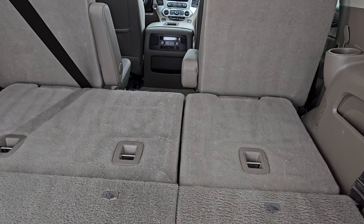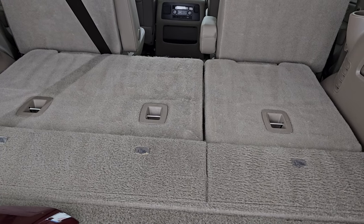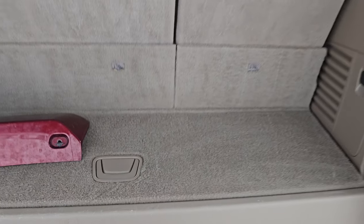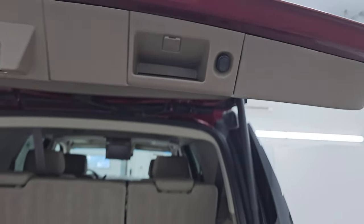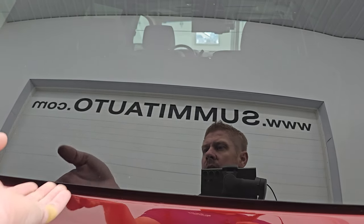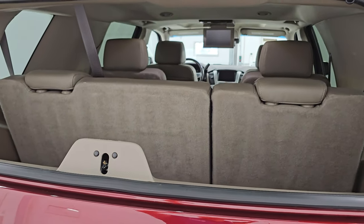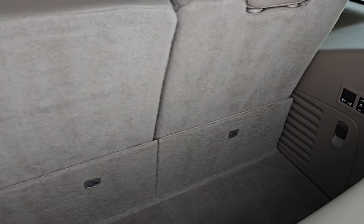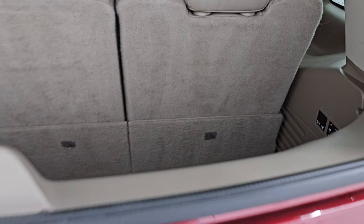These third row seats are the power fold-down type — less than three seconds to go down, and they go up just as fast, about three seconds. Working very nicely. You do get a little storage area under there. This one also has the flipper glass — press the button and the glass pops up, which is nice if you've got a boat, camper, or trailer on the back. With the max tow package, you can still get to your stuff in the back without having to lift up the rear gate.